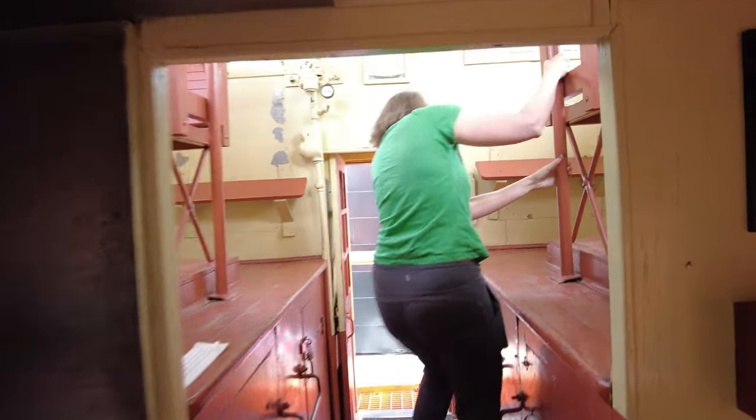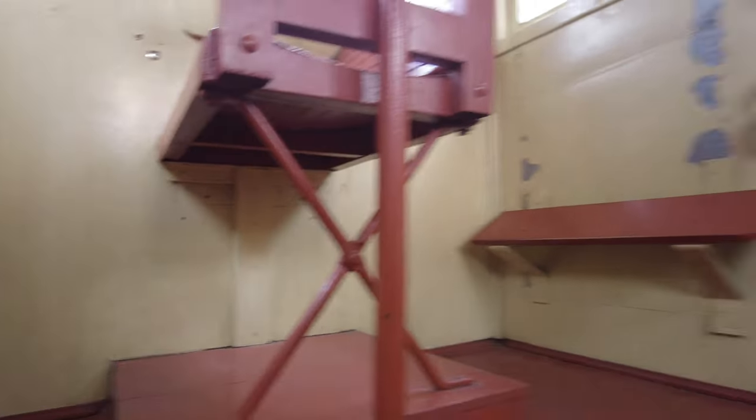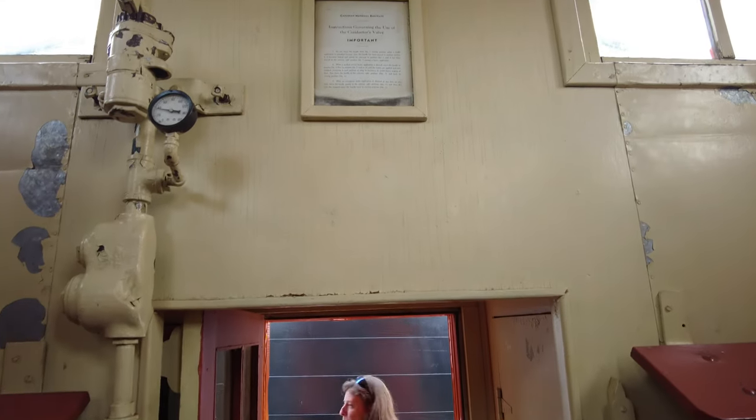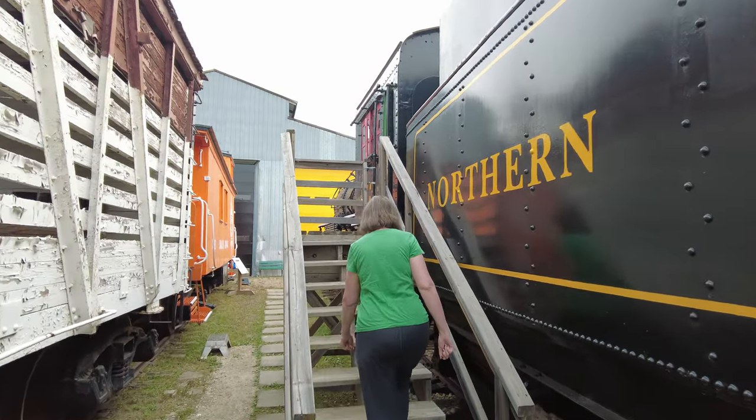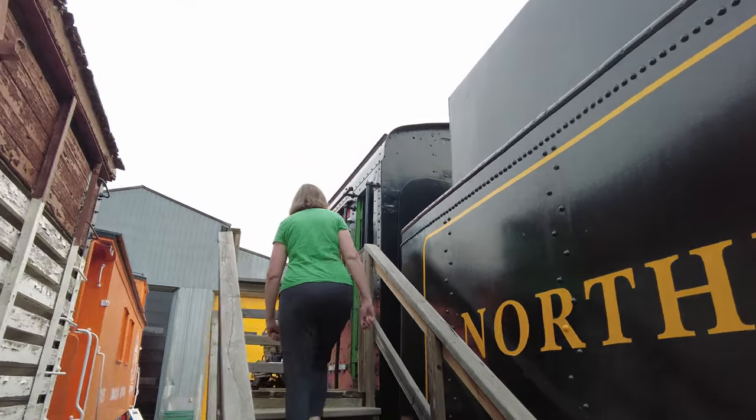Start jumping out of the cupola — how to get kicked out of the railway museum in five minutes or less!